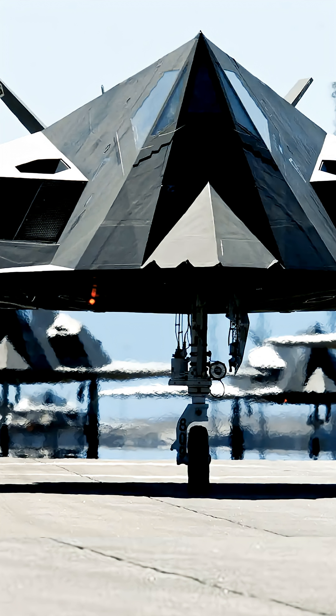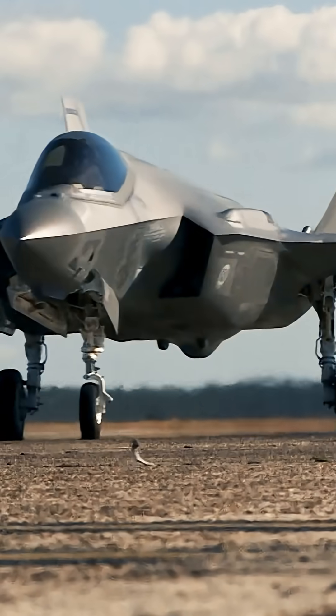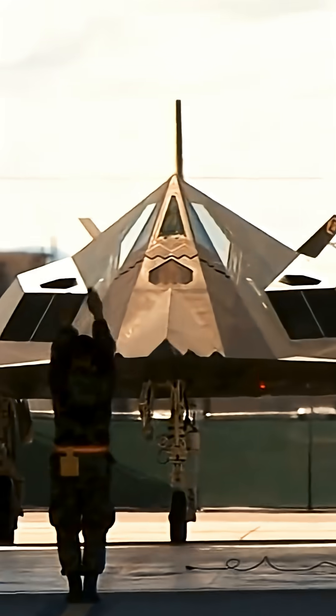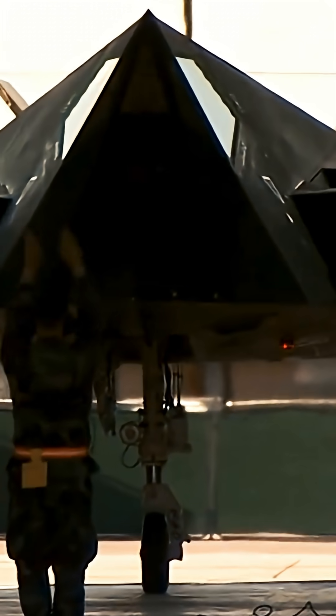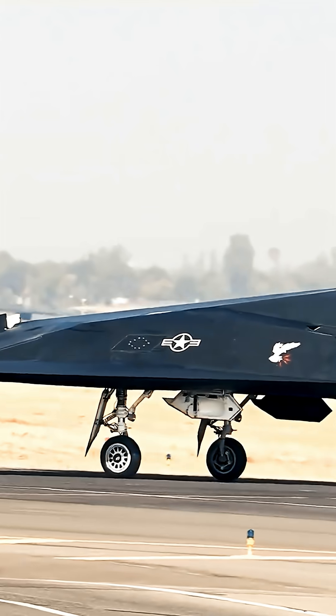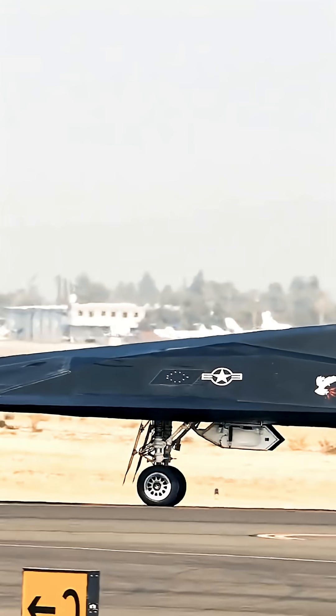When Lockheed rolled out the first two prototypes in 1977, the angular aircraft looked like nothing that had ever been seen before, or since. Later stealth designs such as the B-2 Spirit and the F-35 feature curved surfaces; however, the F-117 was designed before there were advanced computers with the calculating power to produce such curved surfaces. Thus, the F-117 alone among stealth aircraft is distinguished by its faceted two-dimensional design.